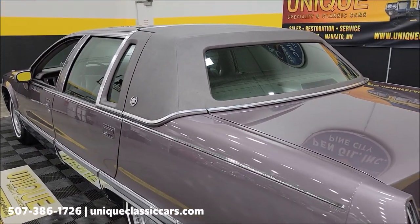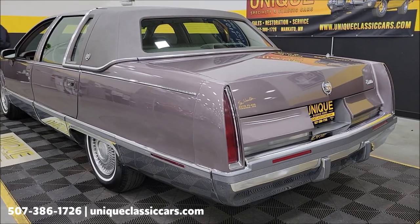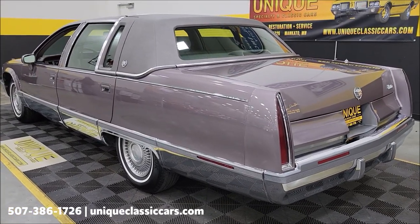I do have pictures of all the manuals that will go with this car. Those can also be seen at UniqueClassicCars.com — click on the link down below this video in the description and it will take you right there.